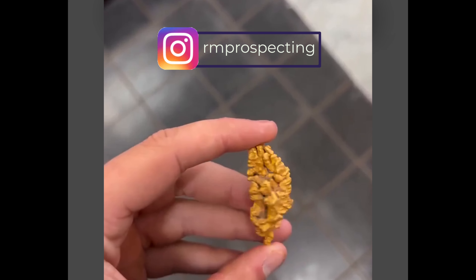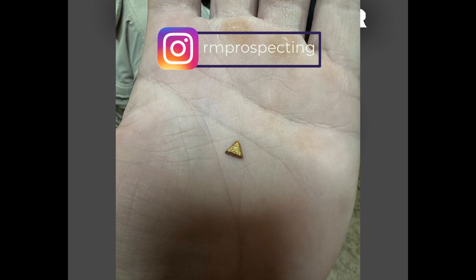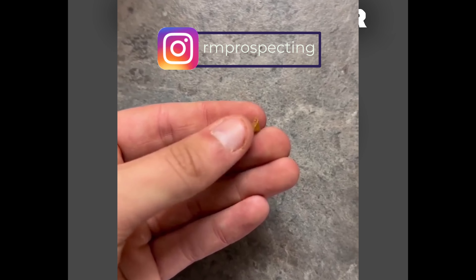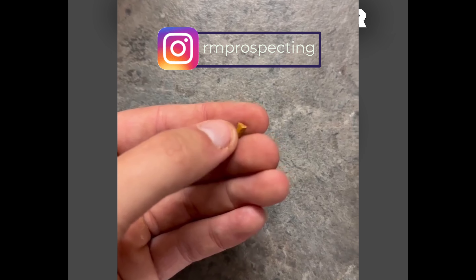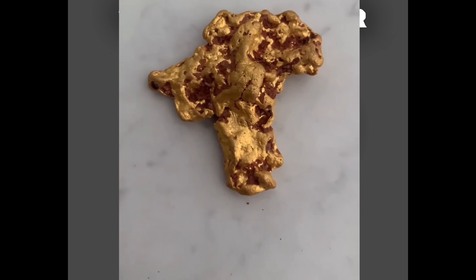Another very oddly shaped gold nugget, much like a pine cone. This near-perfect triangle crystalline gold nugget was found near Kalgoorlie, Australia again — a very unique specimen. And this absolute slug is a two ounce gold nugget found in the Western Australian region.